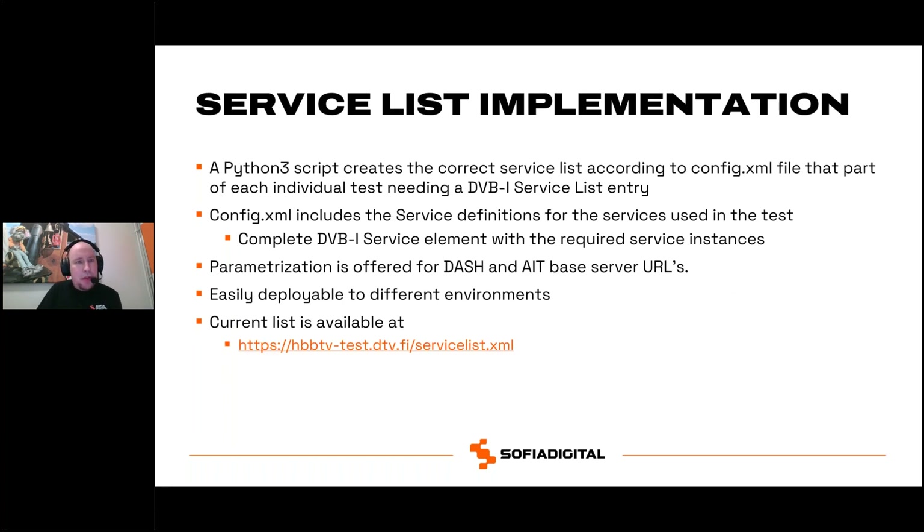The service list is a Python 3 script which creates the service list according to a config.xml file for each individual test. The config.xml and script create the complete DVB-I service list currently available on the listed URL. The config.xml includes all necessary service definitions with required service instances, and parameterization is offered for base server URLs for DASH and AIT locations, making it easily deployable to different environments.